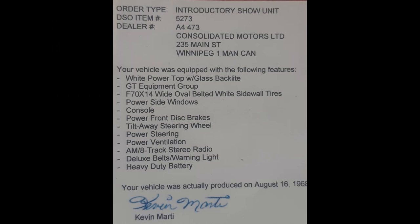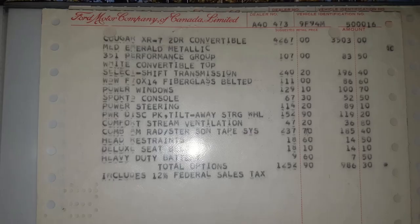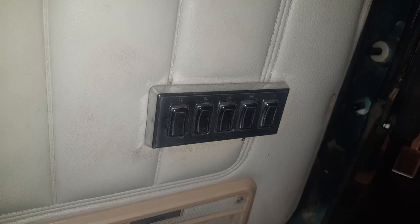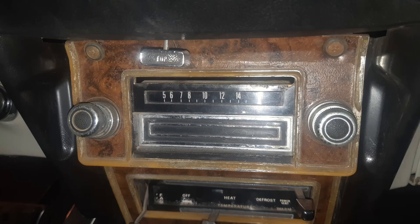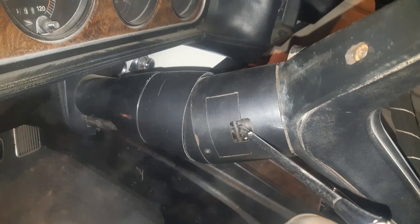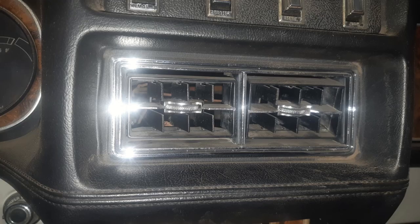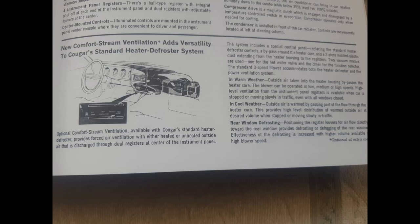Listed as an option on the Marty report is a white power top with glass window — this isn't on the invoice because there was no charge being a convertible, but it's on the Marty because there were color options. Other options include automatic transmission, which is an FMX at $240. F70x14 wide oval whitewall tires were $111. Power windows and door locks, $129. Sport console, $67. Power steering, $114. The AM 8-track radio was a $237 option — more than double the price of the GT option. Headrests were $18. Deluxe seatbelts, $18. Heavy duty battery, $9.60. Power front disc brakes and tilt-away steering wheel show as a package price of $152.90. This car also has the very rare power ventilation option, sometimes called comfort stream ventilation, at $47.20, and $107 for the GT option.